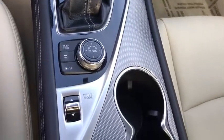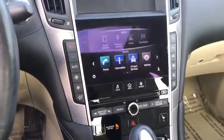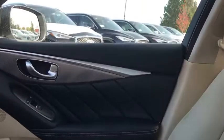Rear window defroster, power windows, fog lights, security system, electronic stability control, compass, trip computer, driver and front passenger heated seats, brake assist, power moonroof.